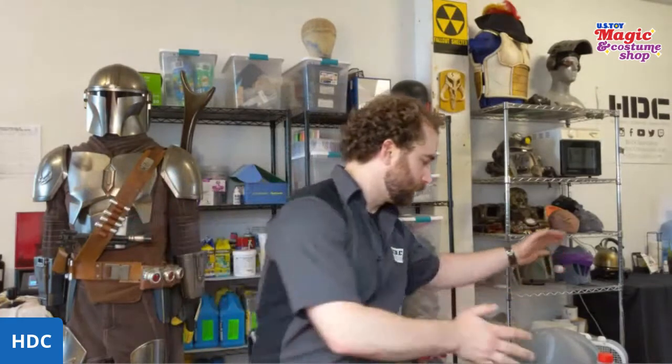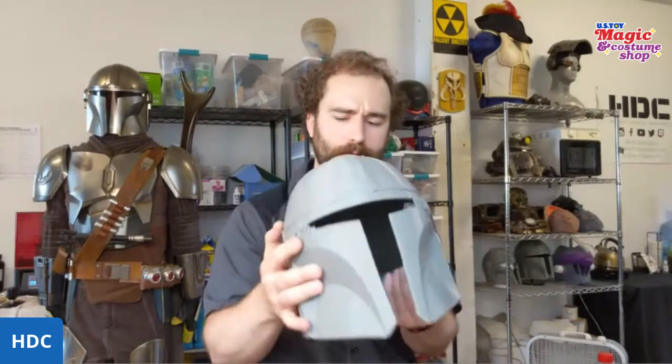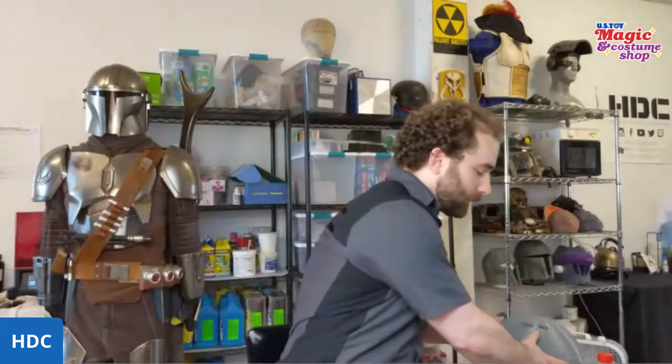Mandalorian armor — tell me about starting it, what you used, how you made it, some of the tools. You've got a helmet there that is raw? So here is one of the raw prints, almost straight off the printer. This entire set is 3D printed. We're actually in the process of remaking it right now. The initial display was put together for our C2E2 display, so if anybody was at C2 and saw it, thank you for stopping by. But it's all entirely 3D printed.